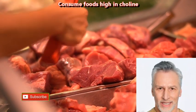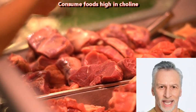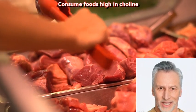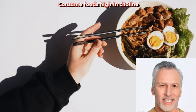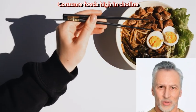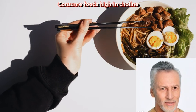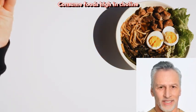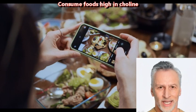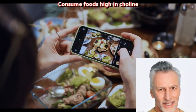Consume foods high in choline. Consuming foods high in choline may have potential benefits for brain health, as choline is an essential nutrient that plays a key role in brain function. Choline is important for the synthesis of acetylcholine, a neurotransmitter involved in memory and other cognitive functions. Choline is also important for the structure and function of cell membranes, including those in the brain.